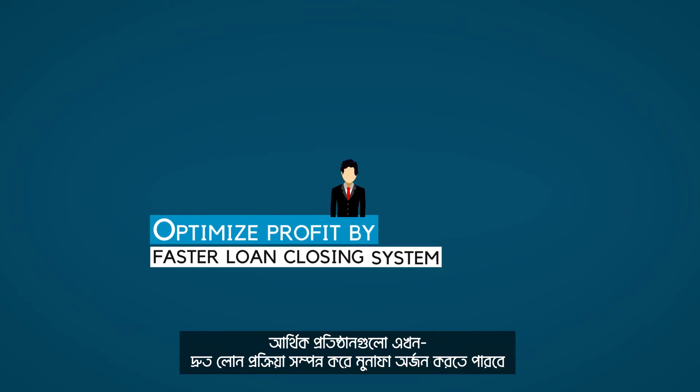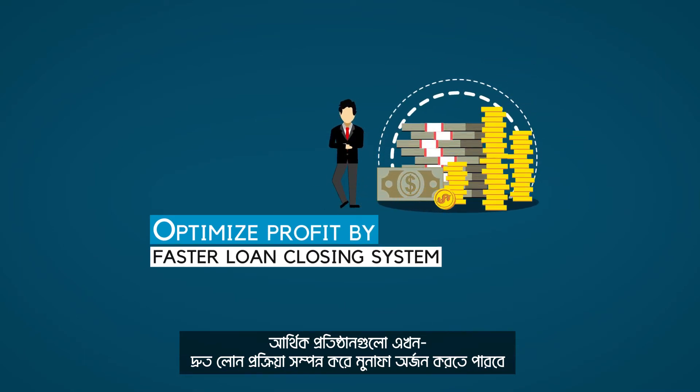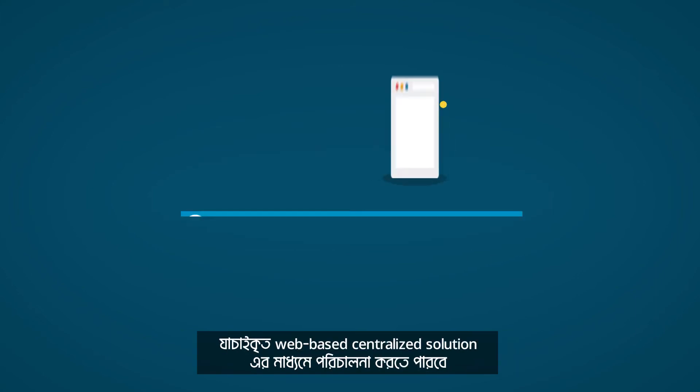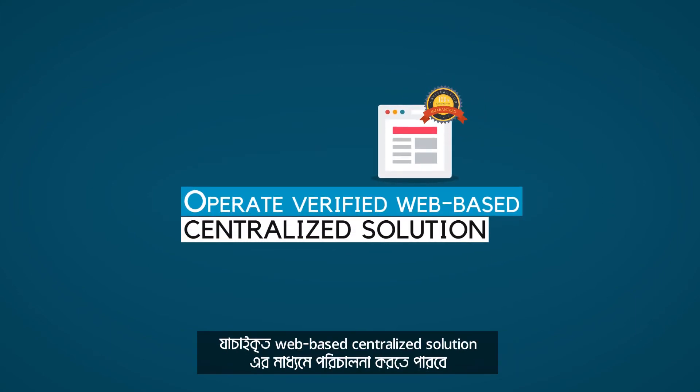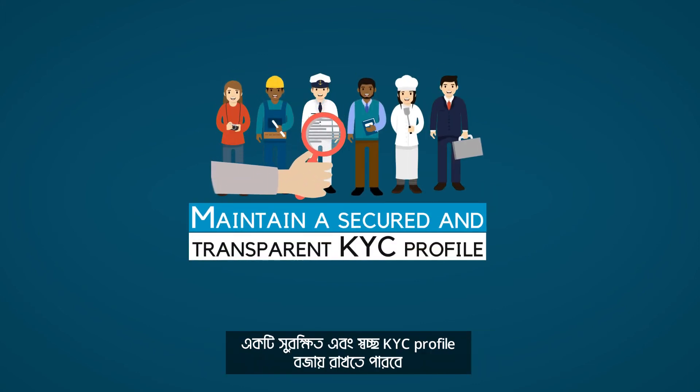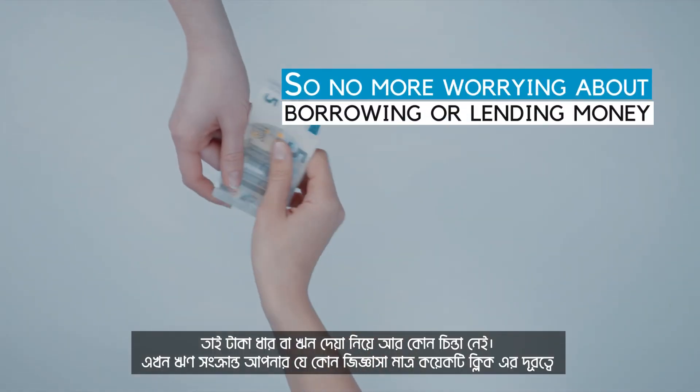Financial institutions can now optimize profit by a faster loan closing system, maintain a separate data pool for the bank, operate a verified web-based centralized solution, and maintain a secured and transparent KYC profile. So no more worrying about borrowing or lending money.